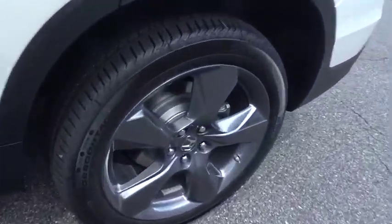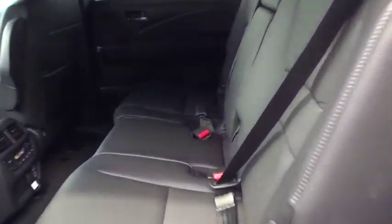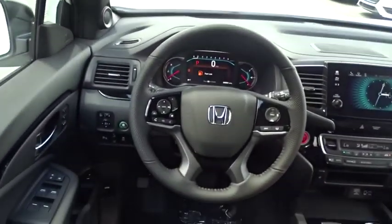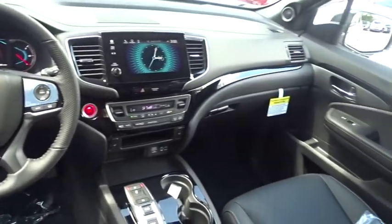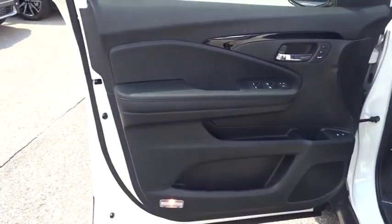Here are some of this vehicle's great options: backup camera, power passenger seat, power liftgate, navigation system, anti-lock braking system, steering wheel audio controls, keyless entry, lane departure warning, stability control, traction control, remote engine start, leather wrapped steering wheel.